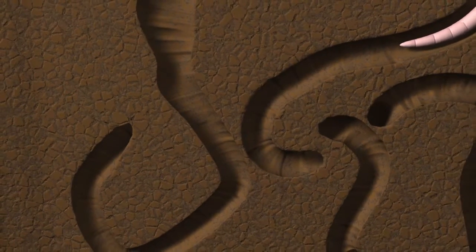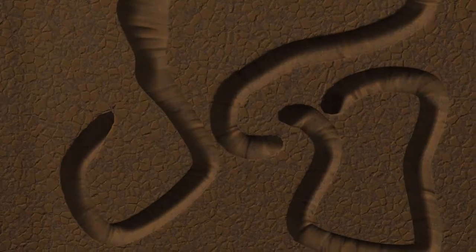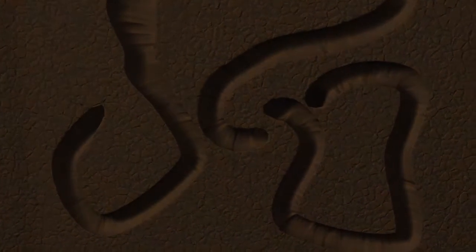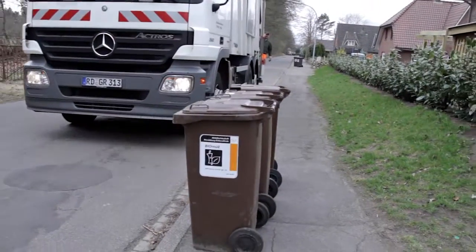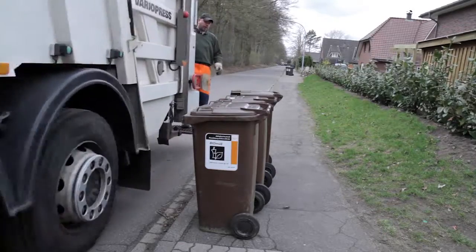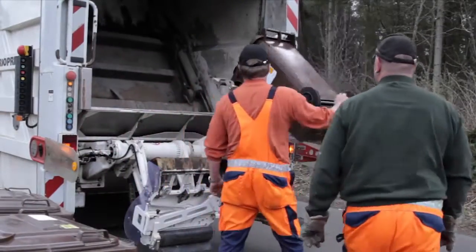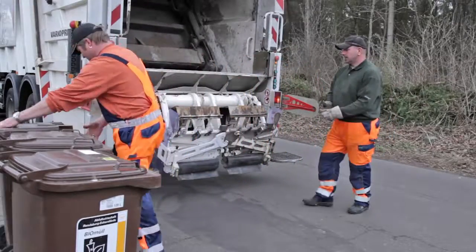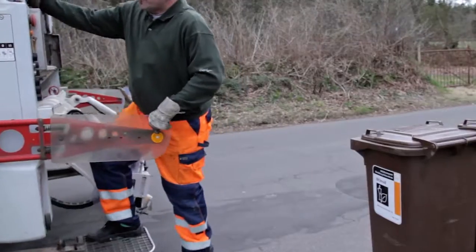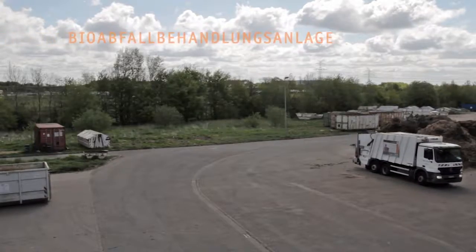Wir haben also fruchtbare Komposterde, und das ist noch nicht mal schwer. Wir müssen nur unsere Kompostfreunde ordentlich füttern. Das klappt auch mit dem Bioabfall in der braunen Tonne. Dafür kommt die Müllabfuhr – hepp und rein damit. Zurück die leere Tonne und weiter geht's. Wenn die Tonnen geleert sind, geht es zur Bioabfallbehandlungsanlage.